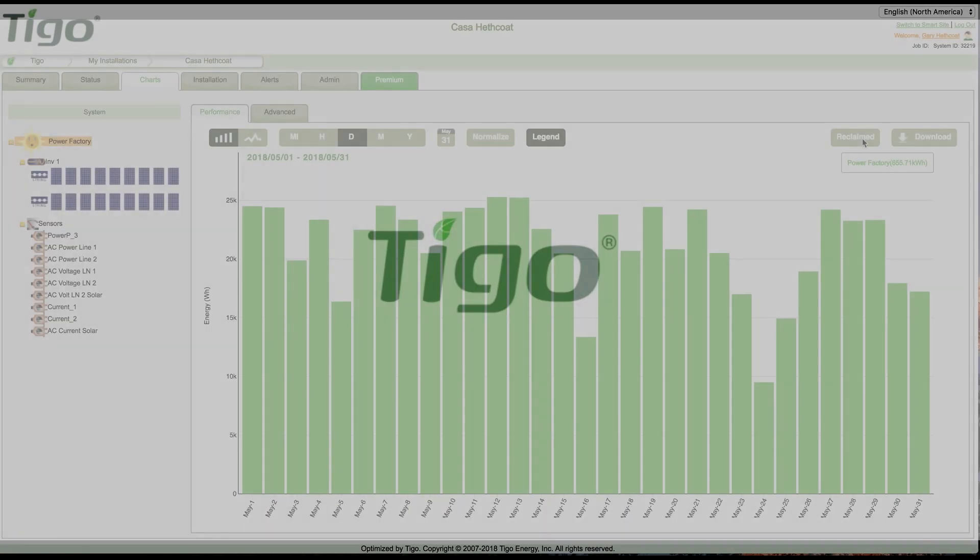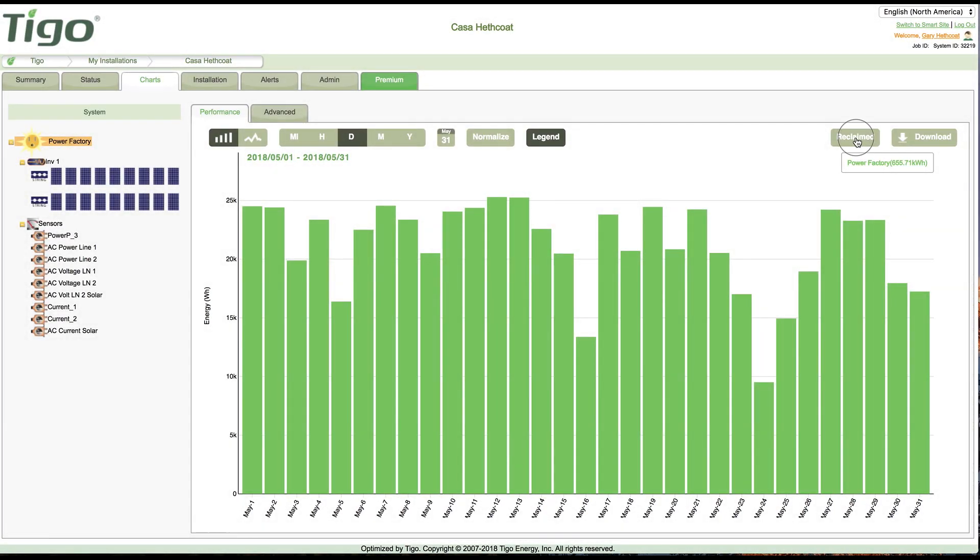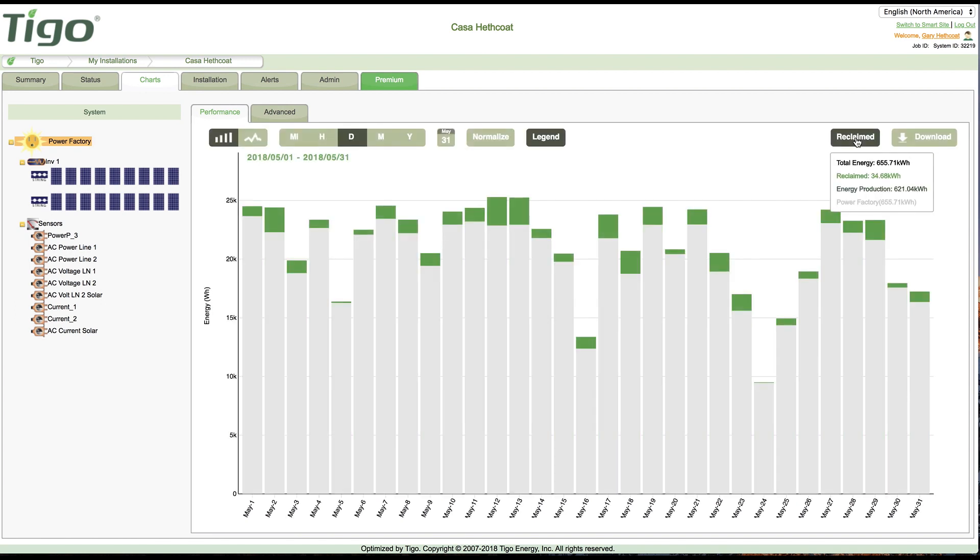Tygo is proud to add a new feature in the monitoring portal: Energy Reclaimed. This feature shows you how much energy you are gaining using Tygo Optimization.